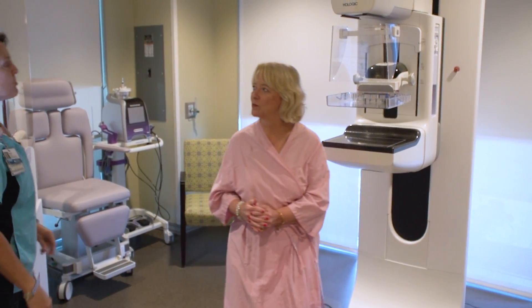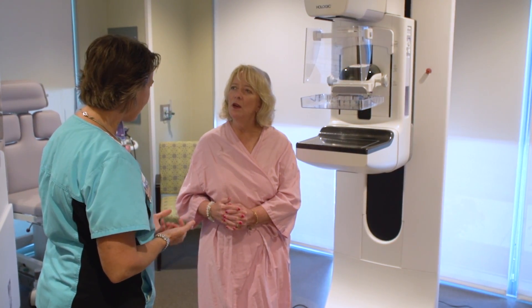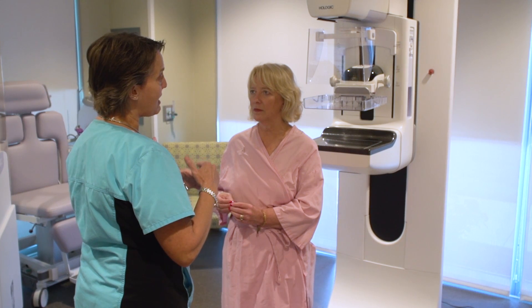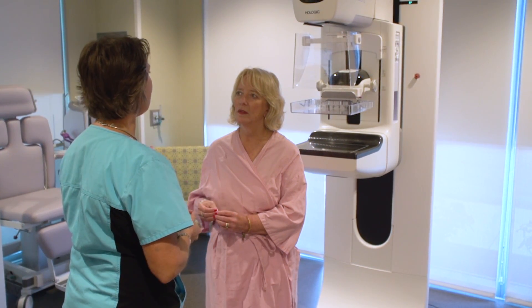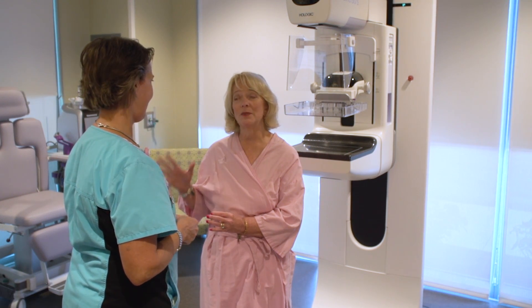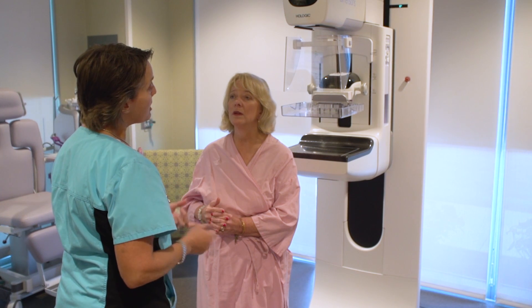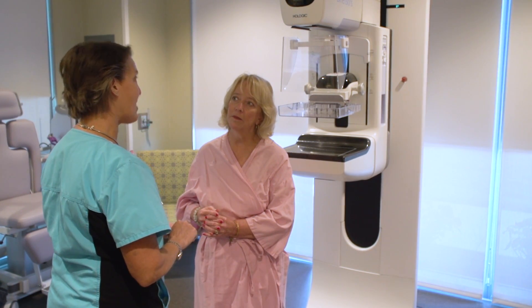We're going to use the 3D. That's the new technology. What it does is it allows the radiologist to see the layers of your breast. 2D is great, but 3D is even nicer for women who have breast tissue that's very dense. I've been told many times I have very dense breast tissue. It's going to help prevent some callbacks — not all, but some.